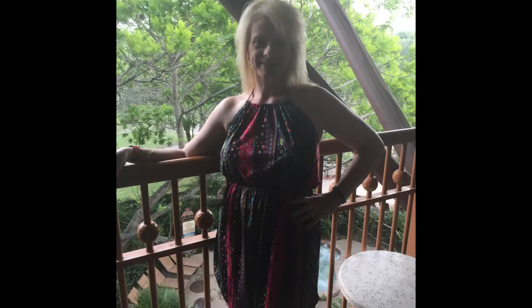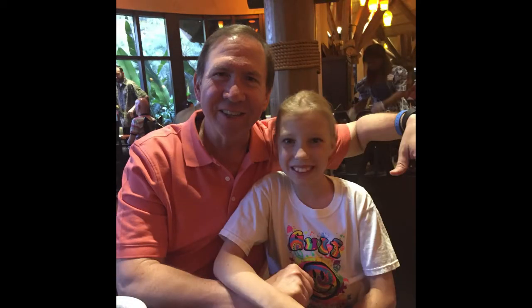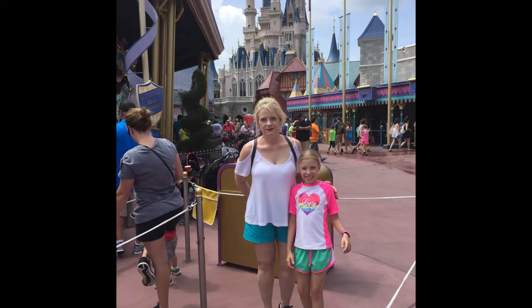Dina getting ready to go eat. I think this was on our hotel balcony. Here we are eating — this restaurant was very expensive, it was in our hotel. I wouldn't have eaten there if I knew how much it was going to cost. You can tell I look sick — see that smile.